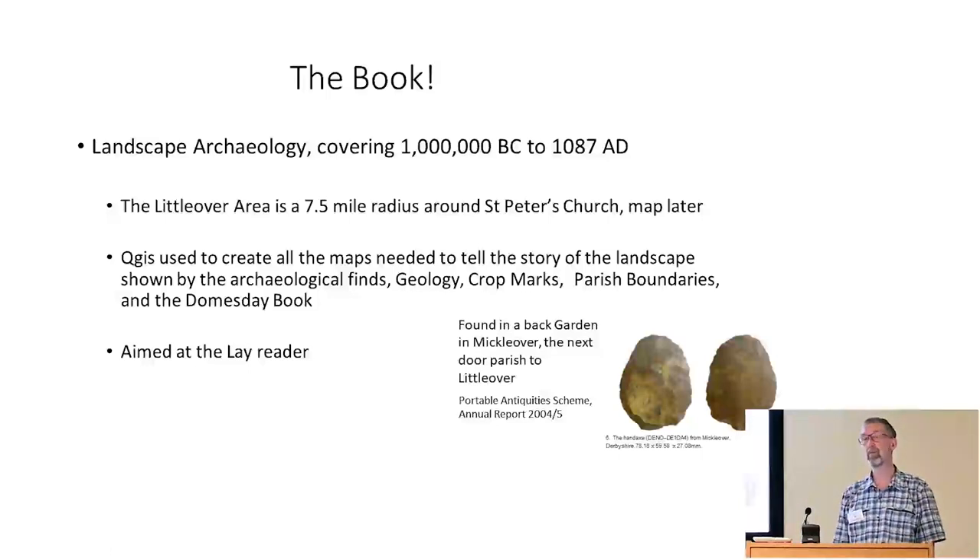I ended up deciding on a 7.5-mile radius around a fixed point in Littleover. That's a nice range to do — you could walk there and back in a day. I could if I was fit. I will be soon.